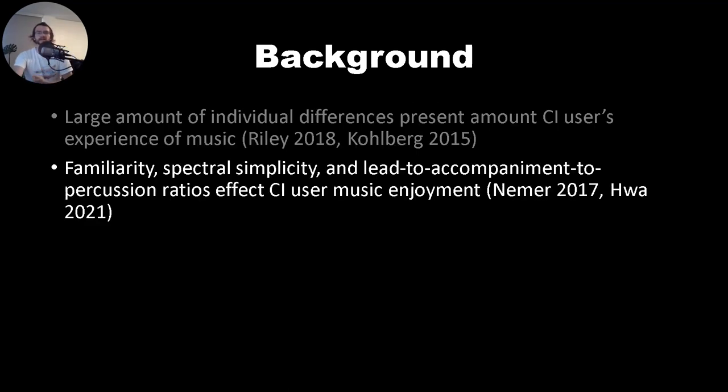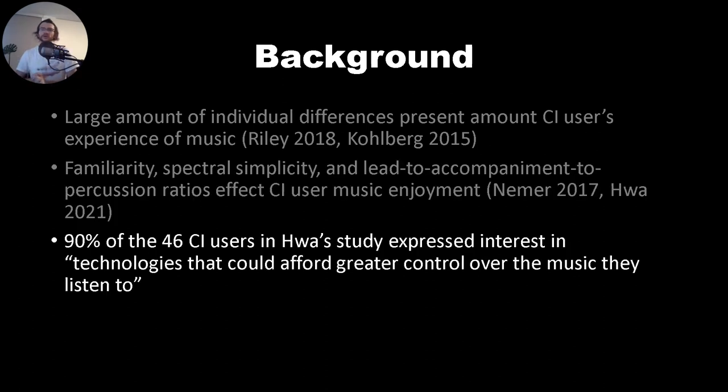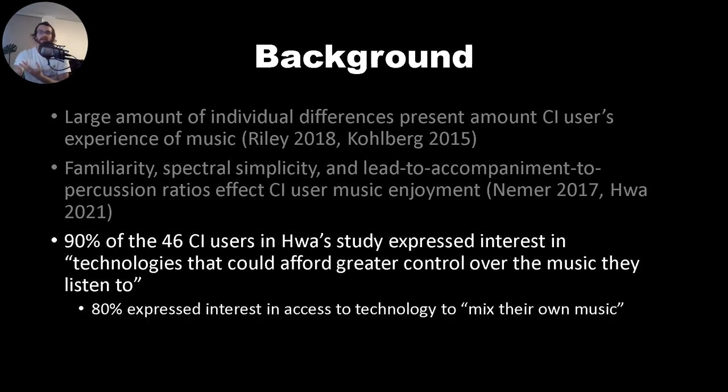Factors such as subjective familiarity, spectral simplicity, and lead-to-accompaniment-to-percussion ratios affect CI users' music enjoyment. Previous work has also shown that CI users are quite interested in technologies that could afford them greater control of the music they listen to.